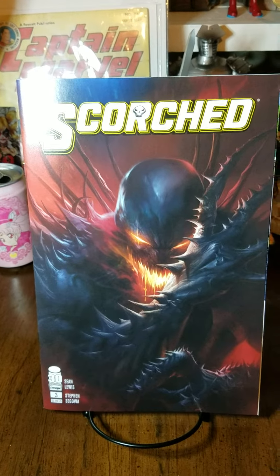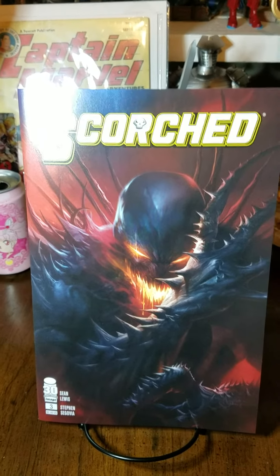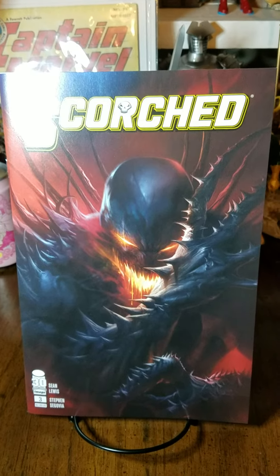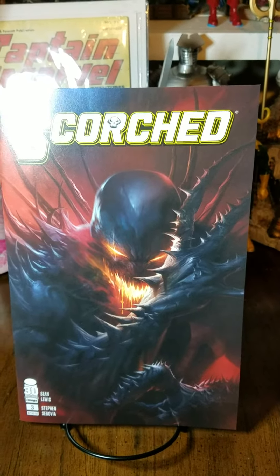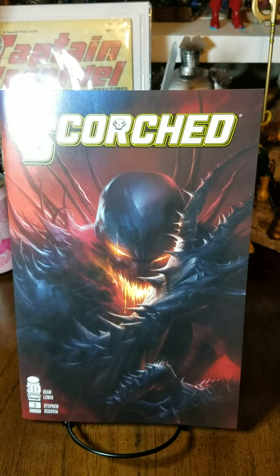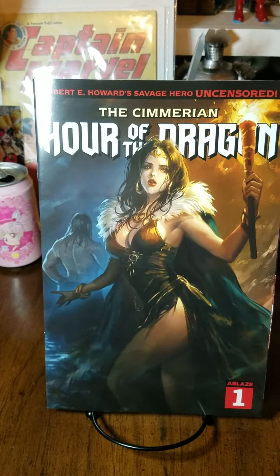And next up in the Spawn lineup, we have the Scorched number 3, standard cover A, by the fantastic artist Francesco Mattina. Love it. Love me some Mattina. Funky cold Mattina.